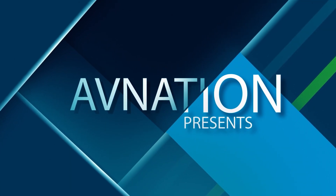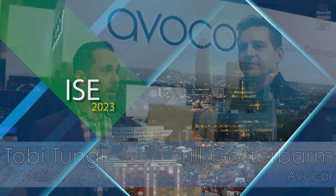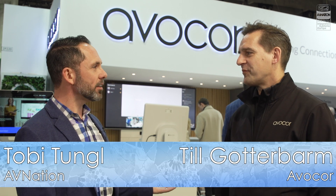Hi everybody. I am Toby Tungel for AB Nation here at ISE 2023. I'm here with Phil Gotterbarm. How are you today? How was the show on day one for you guys?